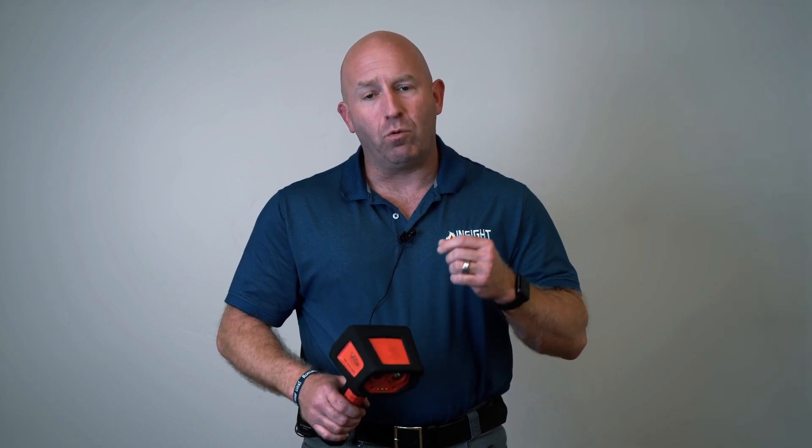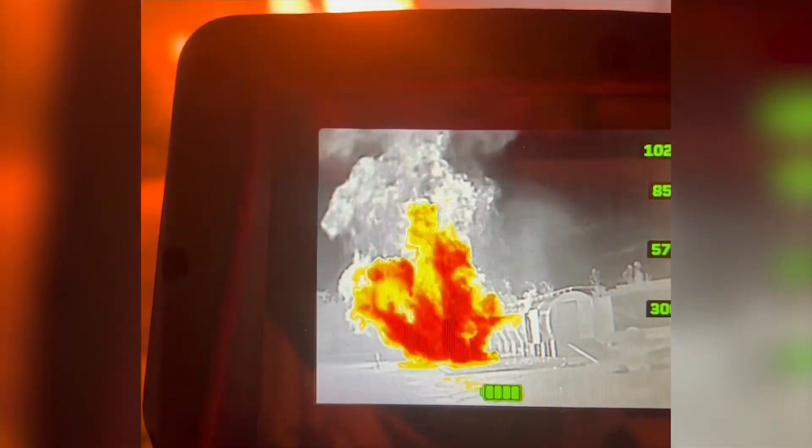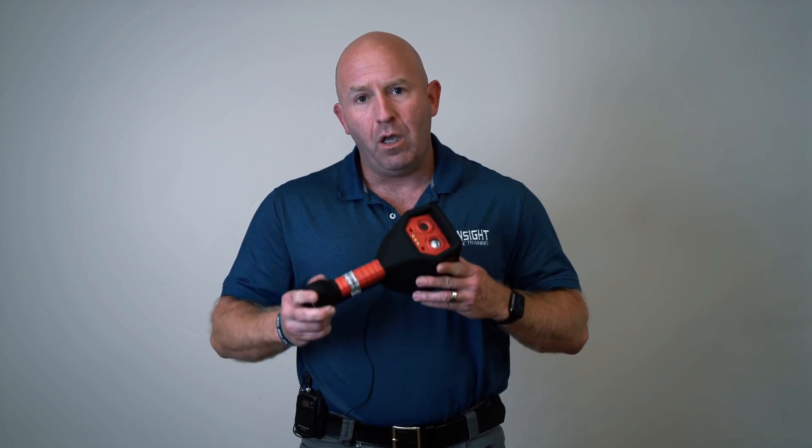Then we move into resolution and color palettes. How clear is the image, and when do you see color? What are the color-temperature correlations? How does that affect the firefighter's decision-making abilities? You need to be able to compare that and know when the colors show up, what they mean, and what the absence of color means.